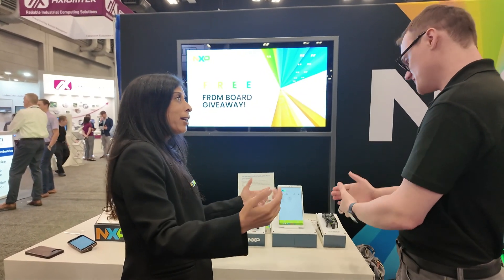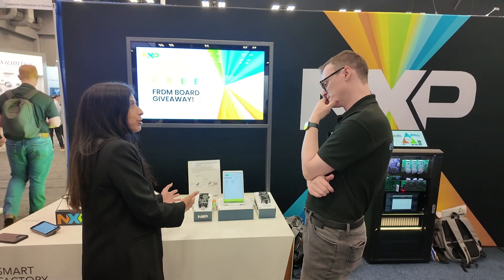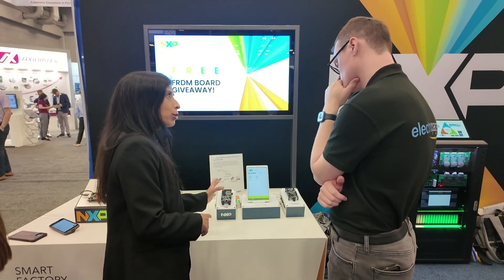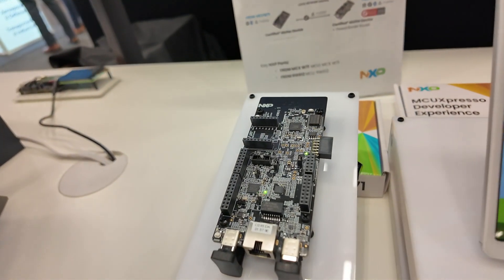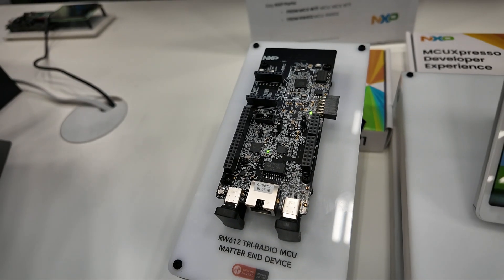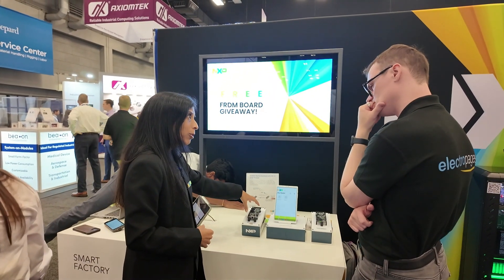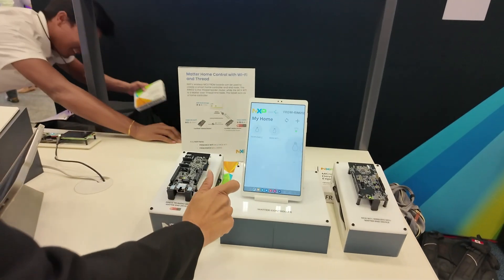A Matter network means you have multiple devices. This is the end device over here. We also have what we're using — our RW612, which is our tri-radio wireless MCU. Tri-radio meaning it supports Wi-Fi, 15.4 for Thread or Zigbee, and Bluetooth. It's a single-chip monolithic design supporting all those radios with an MCU core. This is acting as a Matter end device that can route traffic and also as a Thread border router — a single-chip solution. The border router interfaces your Thread network to the cloud using Wi-Fi or Ethernet. And we're using the tablet here to run a Matter controller. From this controller app, we can control the border router or the light bulb. I'll demonstrate.